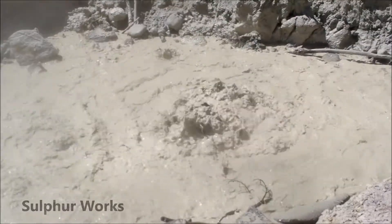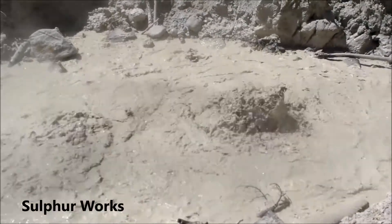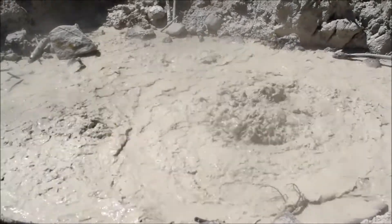We're in Lassen Volcanic National Park, probably my favorite national park. I love it because of all the volcanic activity here — Bumpass Hell, Sulphur Works, and other places like that that are really cool. All the volcanic activity really makes this national park shine.